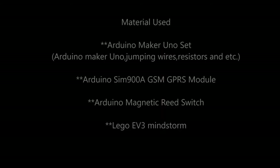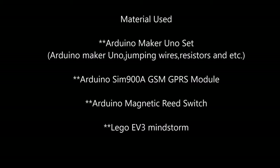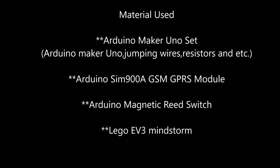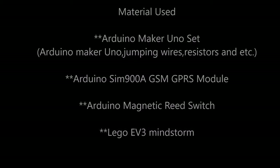The materials used to make this product are: Arduino Maker Uno Edu Set, Arduino SIM900A GSM GPRS Module, Arduino Magnetic Reed Switch, and Lego EV3 Mindstorm.